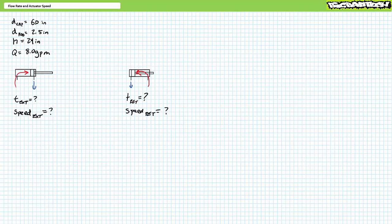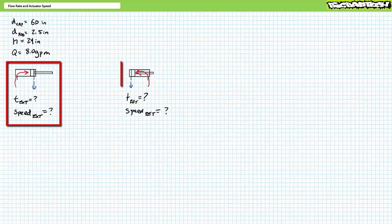Before moving on to discuss pumps and rotating hydraulic actuators, consider this illustrated example problem. Consider a double-acting hydraulic cylinder with a cap diameter of 6 inches, a rod diameter of 2.5 inches, and a travel length of 24 inches, subjected to a constant flow rate of 8 gallons per minute. Solve for the time of extension in seconds, and the speed of extension in inches per second and feet per minute. Extension necessitates liquid to completely fill the fully cylindrical cap end. Also solve for the time and speed of retraction — retraction necessitates liquid to completely fill the tubular rod end.